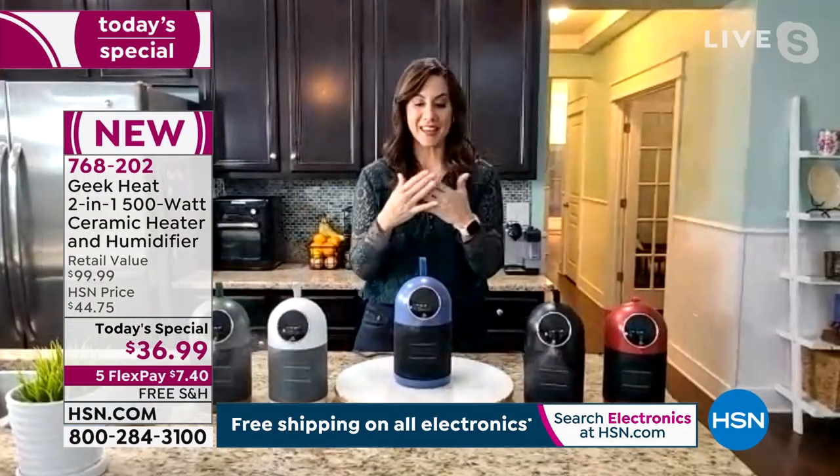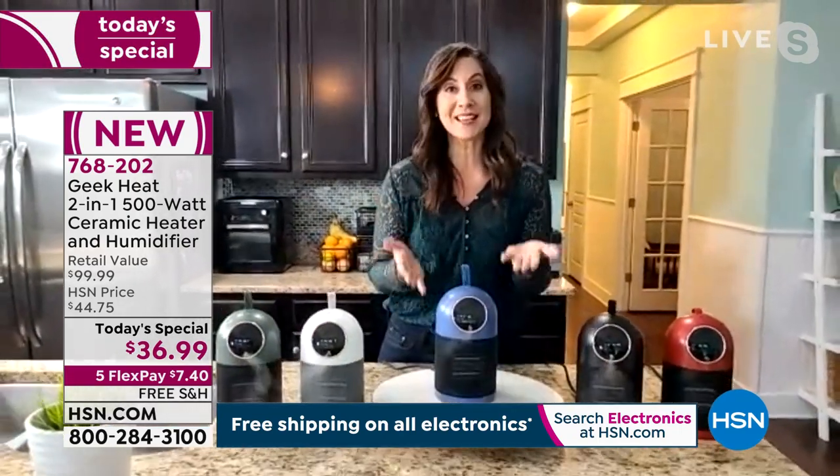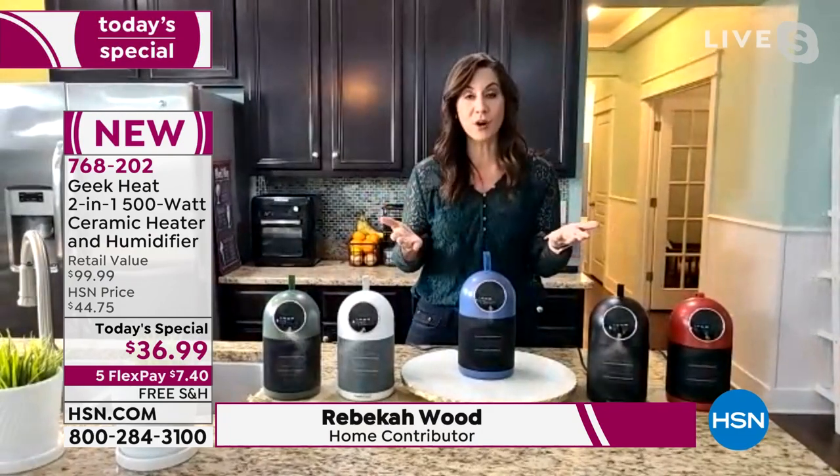I know you love Geek as much as I love Geek. A lot of people may have never heard of Geek Air or Geek Heat before. So here's the deal — what do we do at Geek? We give you designer products and designer features at affordable prices.